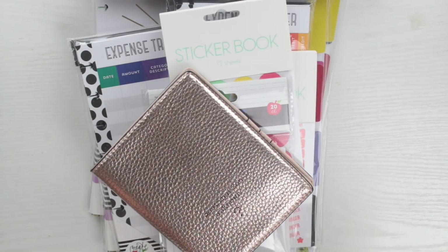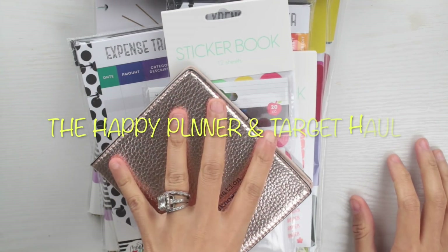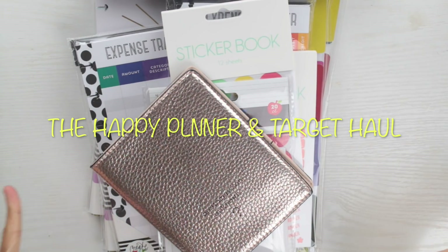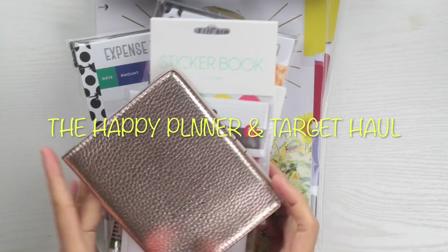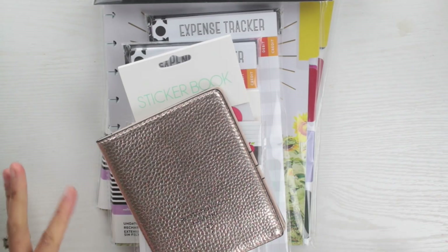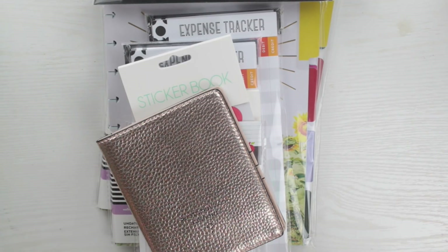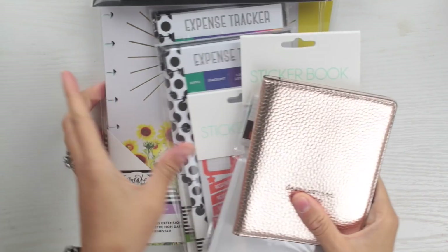Hello everyone, thank you for tuning into my channel. I'm going to show you guys a couple things I got from Target, and then we're going to get into the best part of this video — a flip-through of these new Happy Planner products that just came out on the 28th. The day you're seeing this will be the 30th, so it'll be the day after I got this.